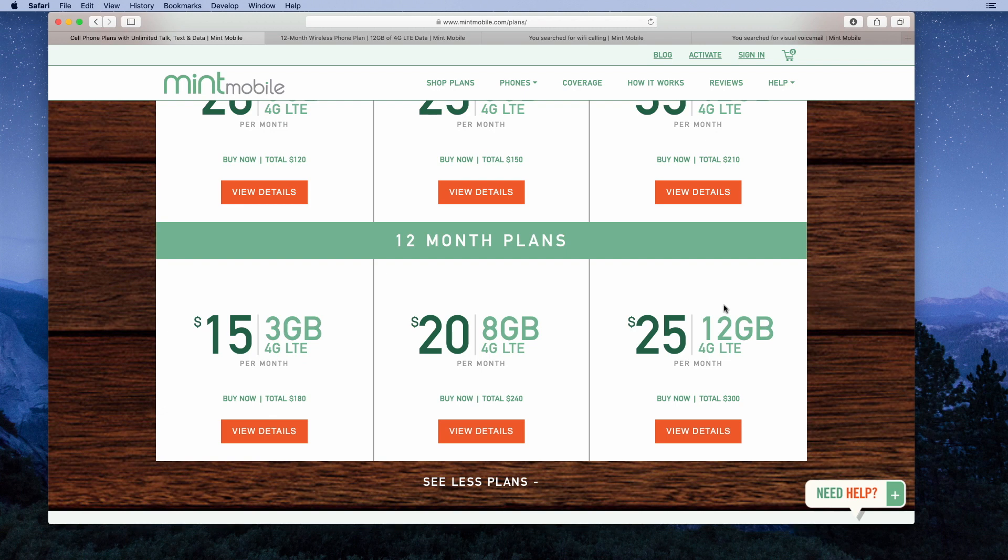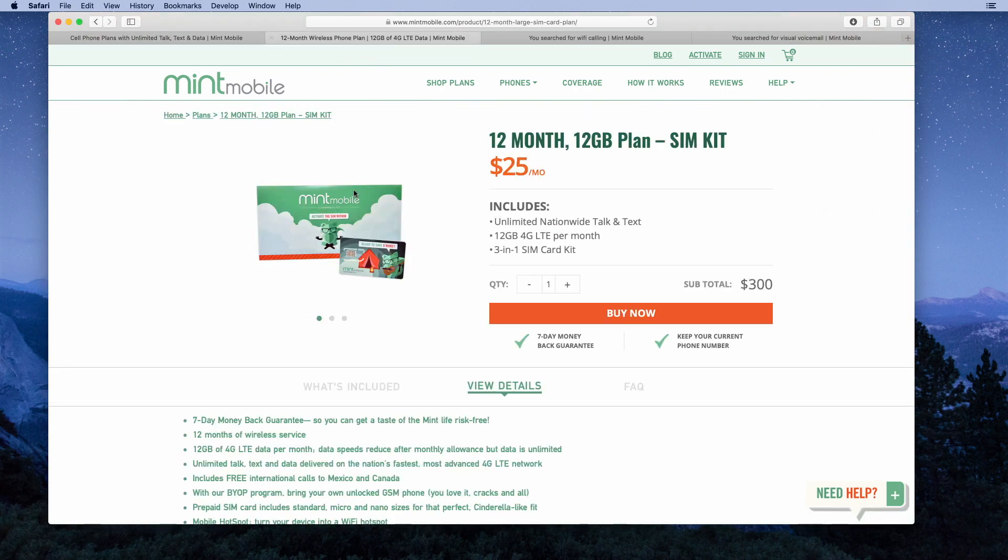If you need more than 12 gigabytes of high-speed data per month, then Mint Mobile is probably not a choice for you. They do not offer plans with more data than that, and they do not offer an unlimited plan. The plan mentioned in the intro has unlimited talk and text with 12 gigabytes of high-speed data per month for $25.